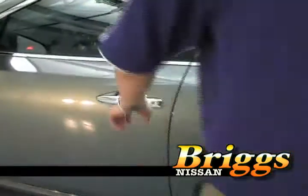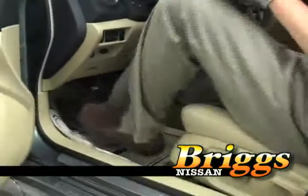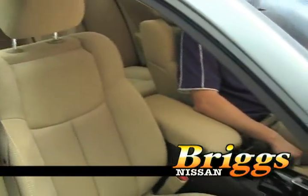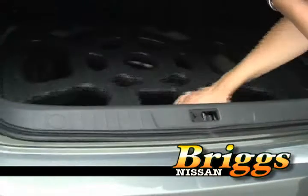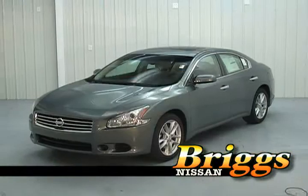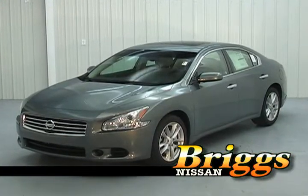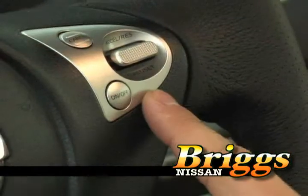The new Nissan Maxima has a sportier interior. You also get the comfort and convenience of a luxury car, but in a sport sedan. You can find the oversized spare just inside the trunk in an easy-to-access compartment. The Nissan Maxima is equipped with power windows and locks, CD player, and tilt and cruise control on the steering wheel.